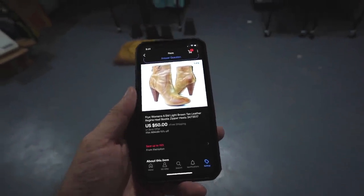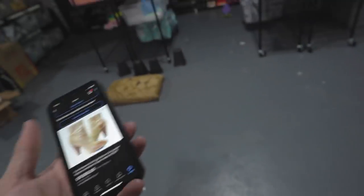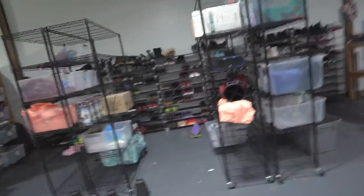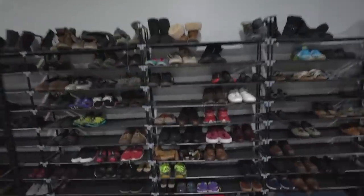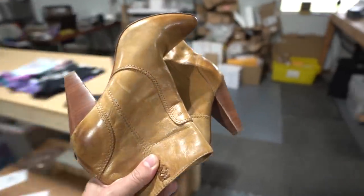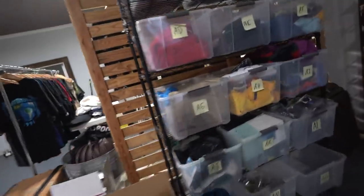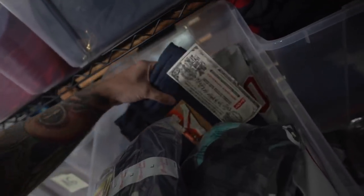Next is this pair of women's Frye boots - great brand. They sold for $50 with free shipping. The custom label on this one tells us it's on rack D. The way we have it figured out, each rack is a letter - A, B, C, D - so we can find items quickly. These Frye leather boots sold for $50 with free shipping and we're into them for right around $15.